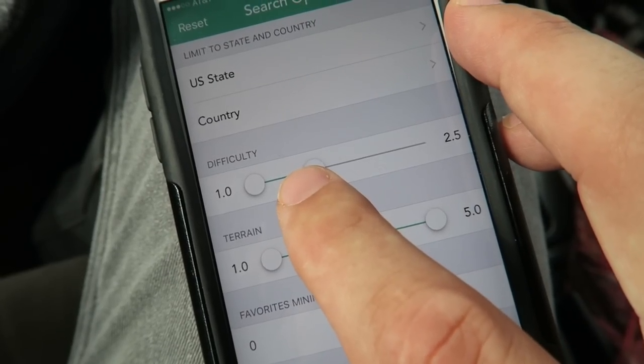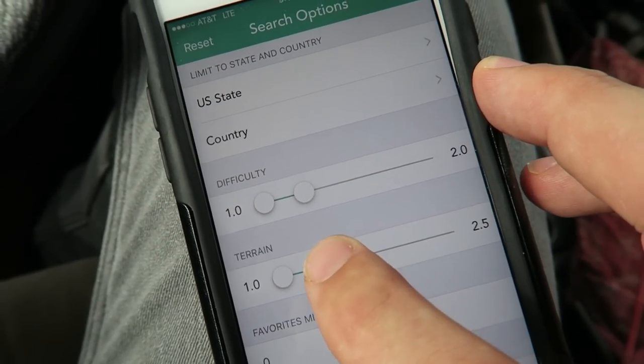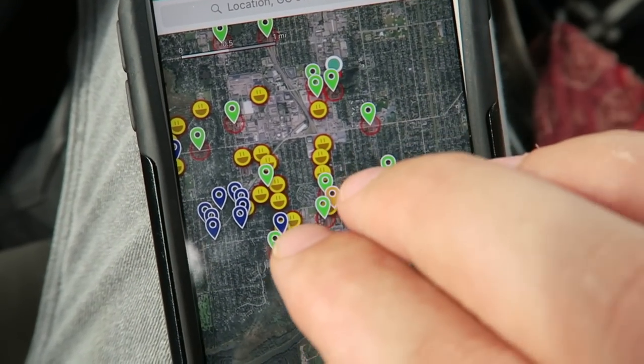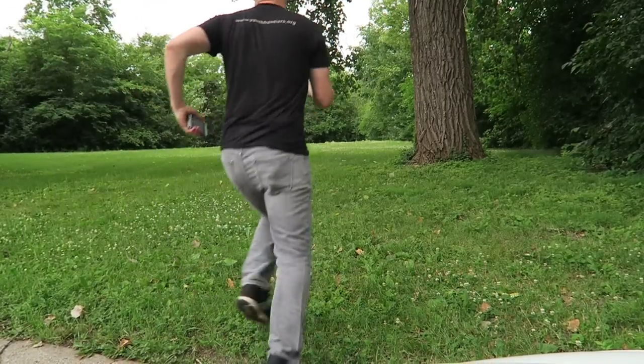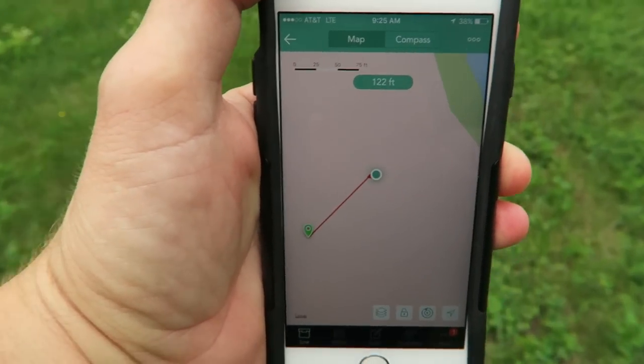I'm going to find another cache. The search features are so intuitive that you can be very specific. This time I want to find a geocache with a difficulty of two or less and a terrain of two or less, and it updates the map to find all the ones that are 2/2 or below. I'm thick in the woods right now.